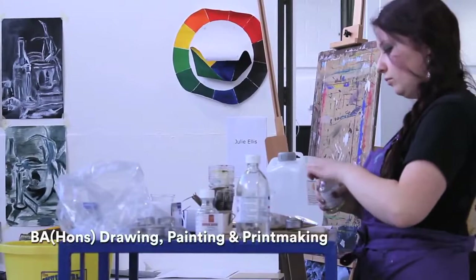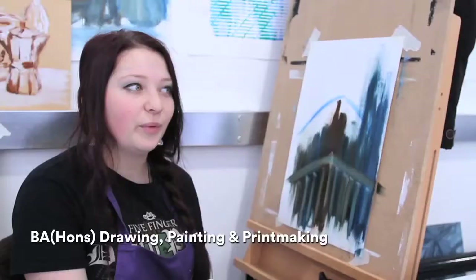My name is Katie, I'm 18. I came on this course because, well, it's three of my favourite things — painting, drawing, and printmaking. I just enjoy it.